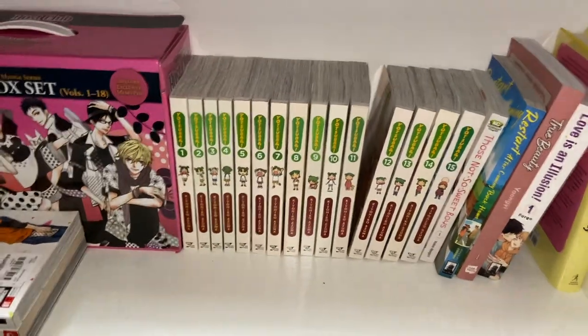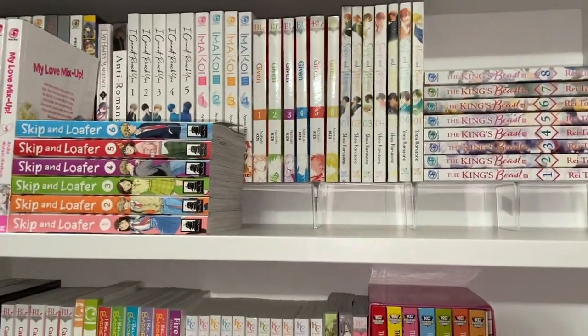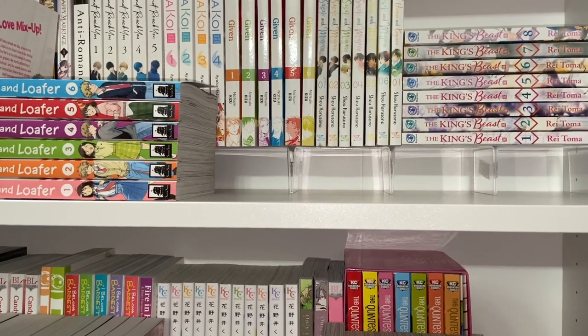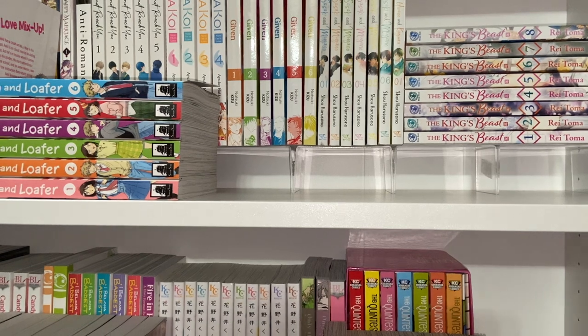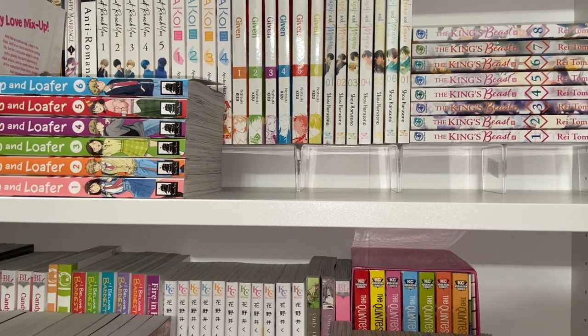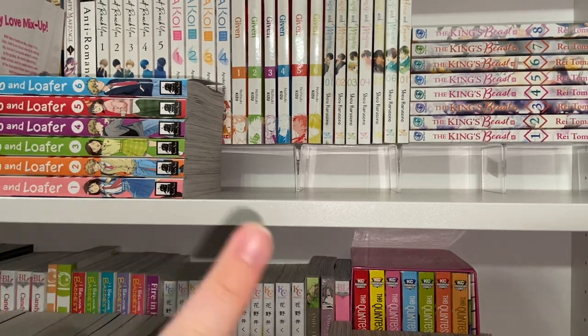Thank you for watching — I'm so excited that I finally have a great bookshelf. Those little acrylic stands I use as risers I bought off Amazon and they do the job just fine. One thing to note though: with the larger Kodansha-sized verticals, they do make other things kind of overlap over the edge. But thank you for watching and I'll see you on the next one — bye bye!